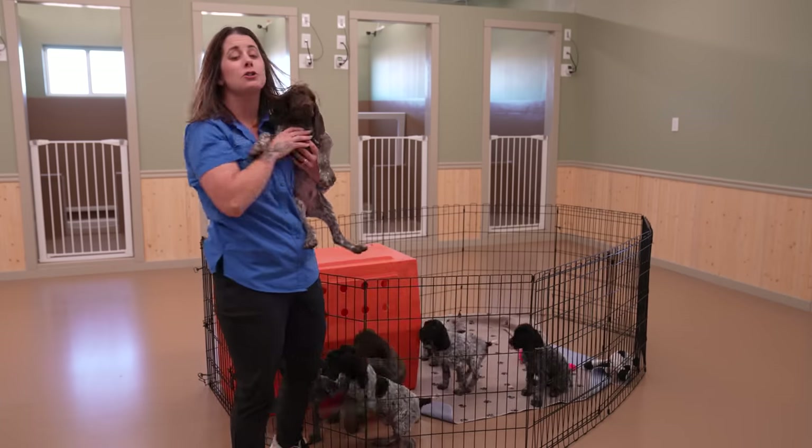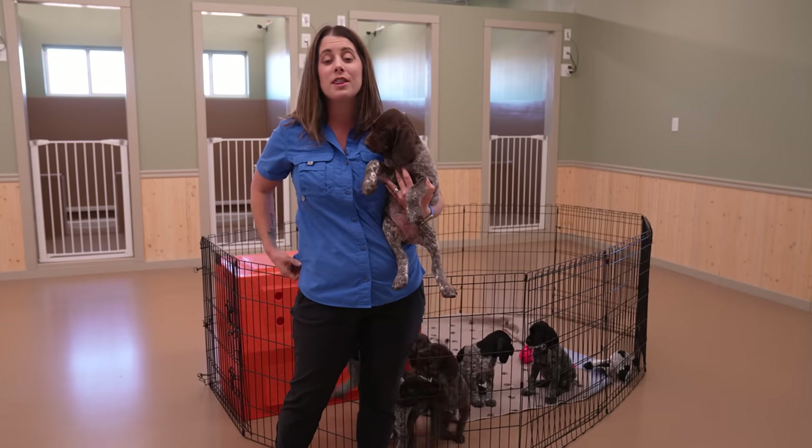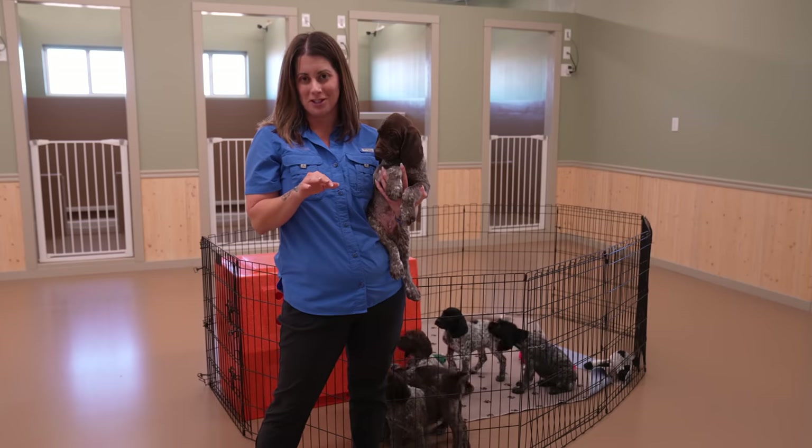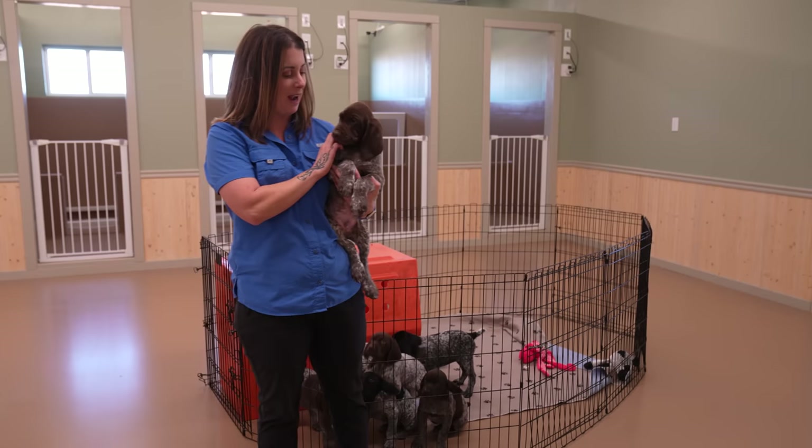These guys are getting so big — they're eight weeks old and getting ready to go to their forever homes. I've got Chocolate Chip with me. If you couldn't tell, we've got a cookie theme going here this time.